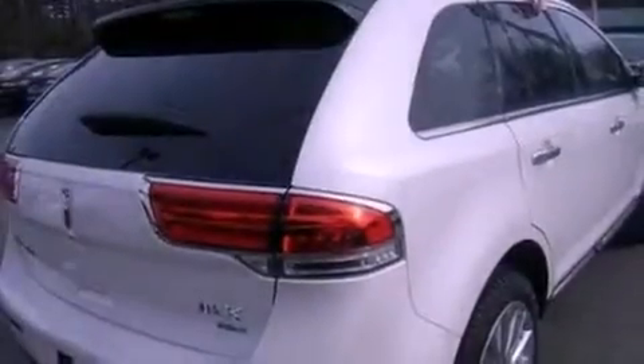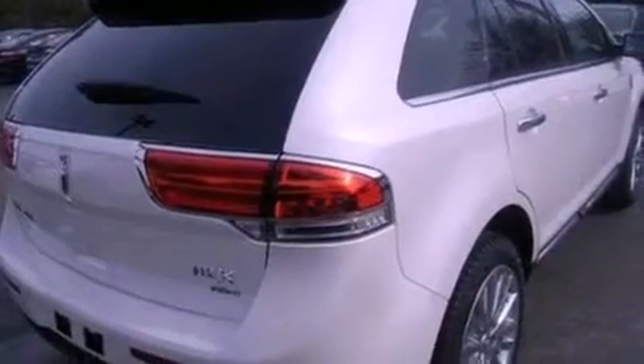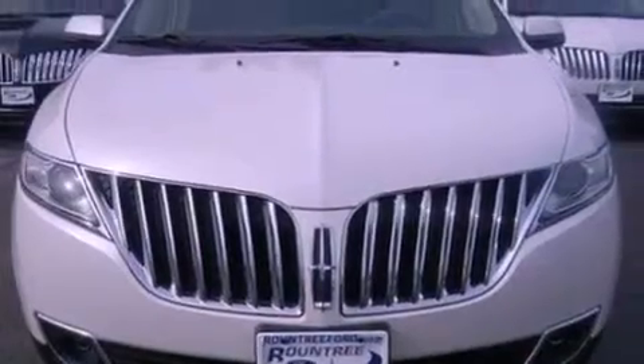Its top features include a cool driver's seat, a 10-speaker audio system, Cirrus satellite radio, 18-inch wheels, and traction control and stability control systems.